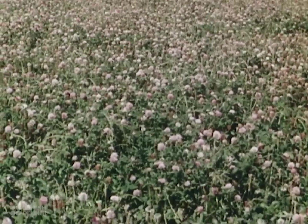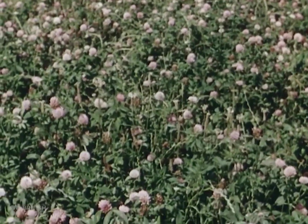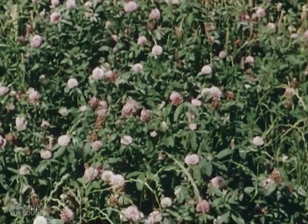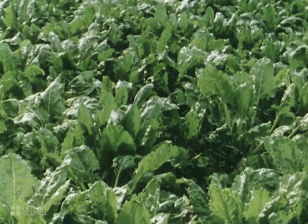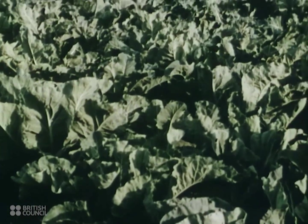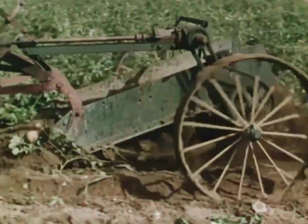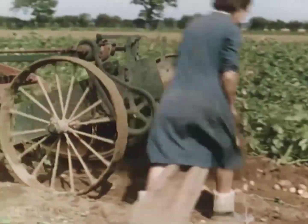Never has Britain's soil been more productive than it is today. Hundreds of thousands of idle acres have been brought into cultivation, while old farmlands are yielding more than ever they did. As a direct result of the close partnership between farmer, machine maker and agricultural engineer, British farming is today more highly organized, more efficient and more mechanized than ever before in its history.